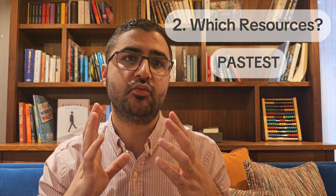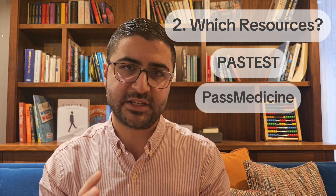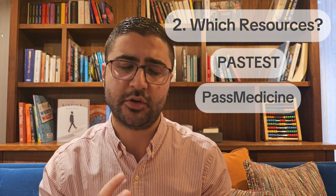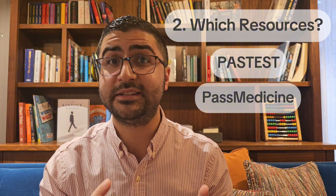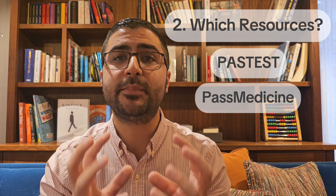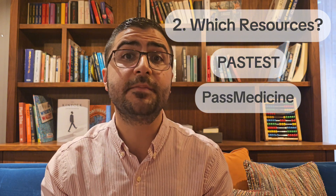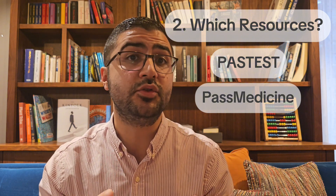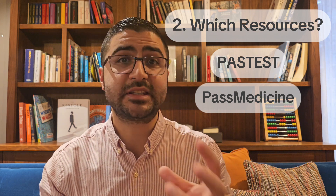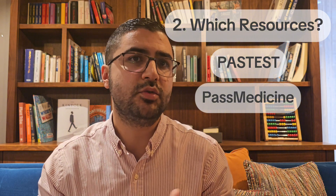A second resource I recommend is PastMedicine, mainly for their online textbook. Their questions are very lengthy and they don't have as many questions on their question bank. However, their online textbook is really good for revising. The information is split into smaller bits of high-yield information and can be categorised by specialty or yield. You can add your own notes on each topic. If you've used it for Part 1 preparation, your notes stay on the topics and you can review them for Part 2 prep as well, which I found useful.